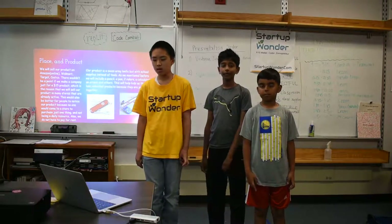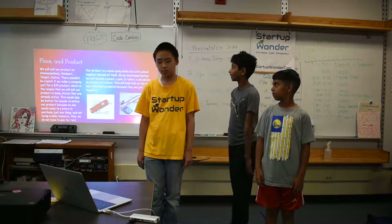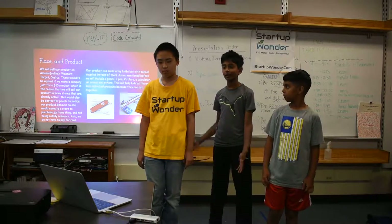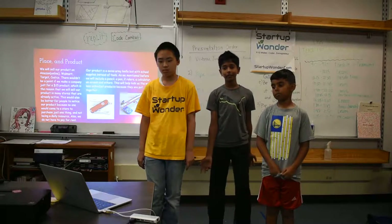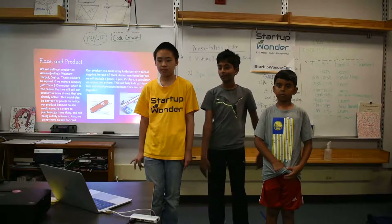Place and product. We'll sell our product on Amazon, which is online, as well as Walmart, Target, and Costco. There wouldn't be a point if we just made a whole company just for a $15 product because no one would just come and buy just for one product.